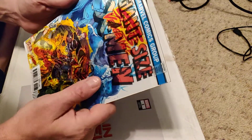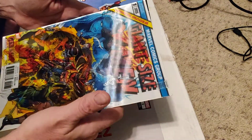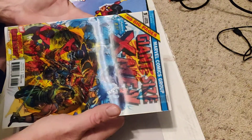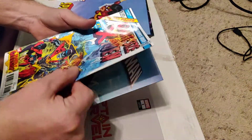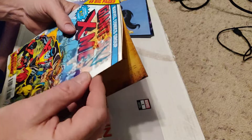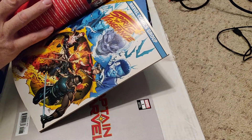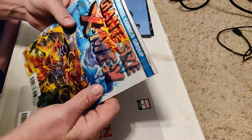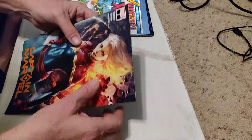And it's also Ghost Rider Spirit of Vengeance — I can't see the number. It just says Spirit of Vengeance number one. Ghost Rider Spirit of Vengeance number one, but with one particular cover. And of course, the Captain Marvel — we all know that one.